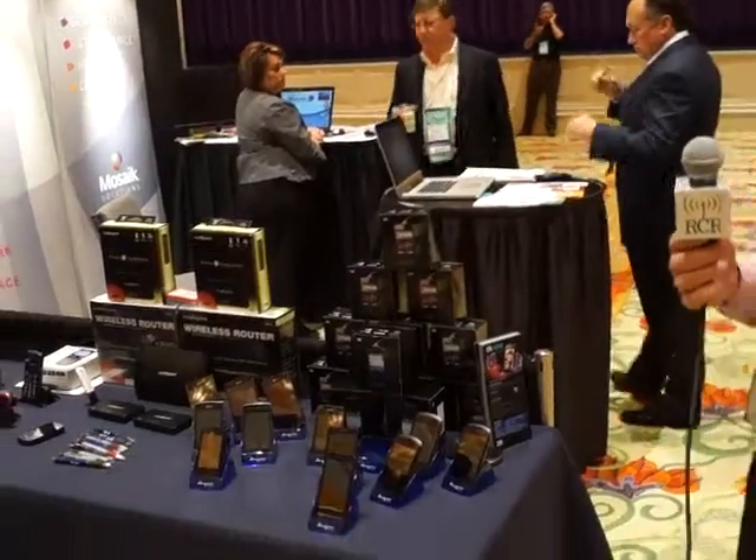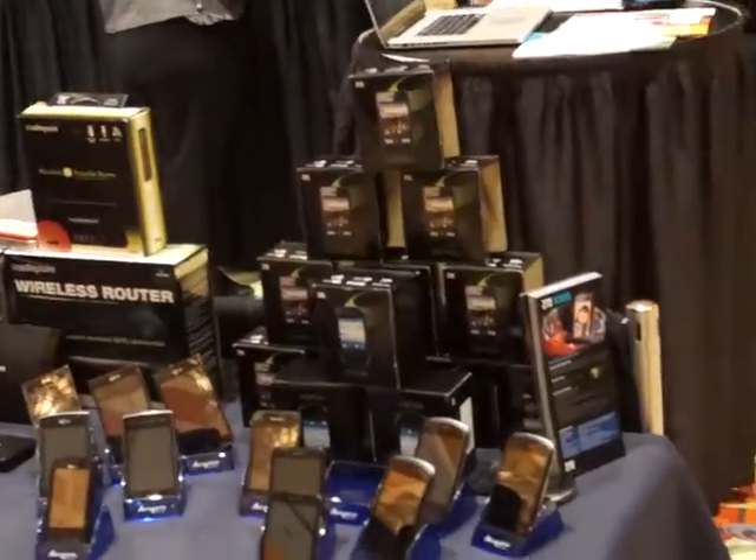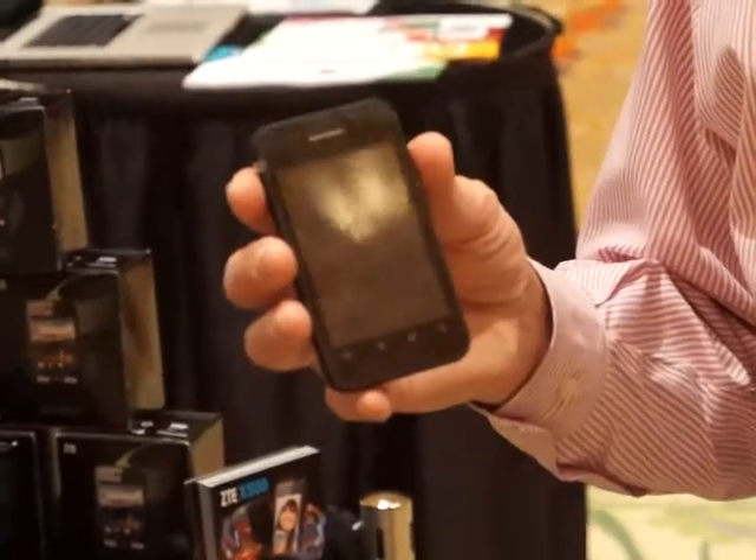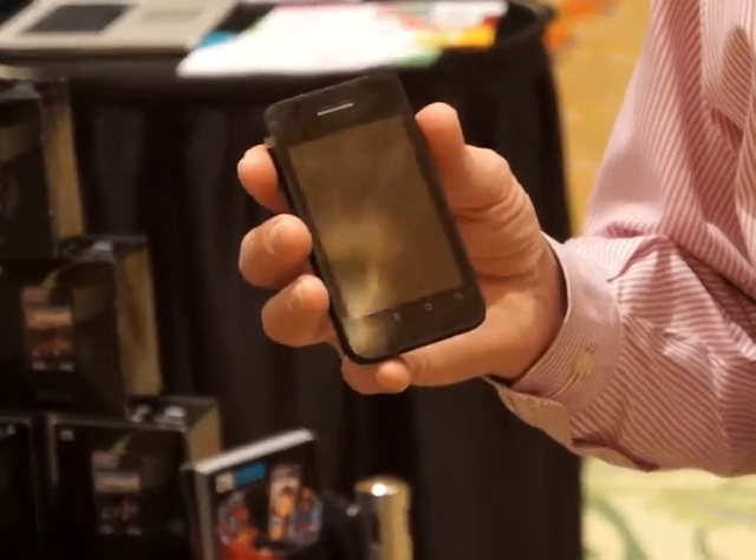We're proud to introduce the line. The very first model that they've introduced is the ZTE X500. It's 2.3 Gingerbread with a 3.5-inch display, being introduced right now to the regional carriers.